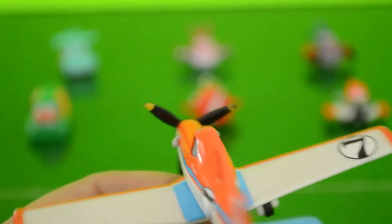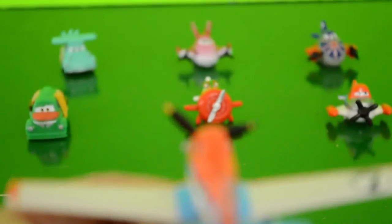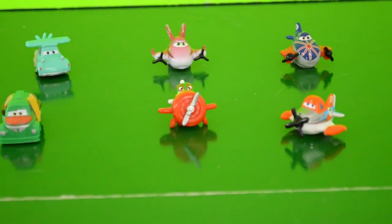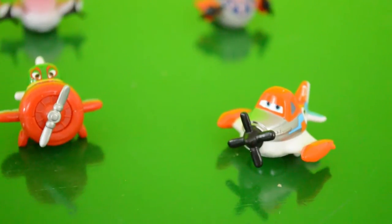In summary, crop dusting is smelly and boring, but very important. Any questions? But Mr. Crop Hopper, I don't want to be a crop duster. I want to race.